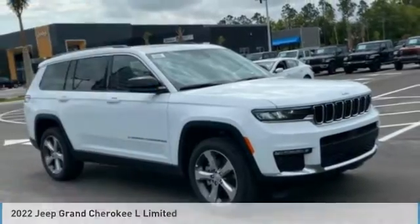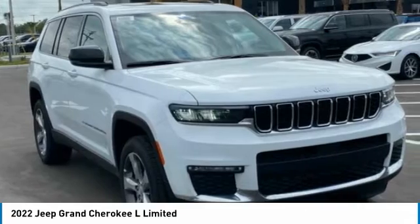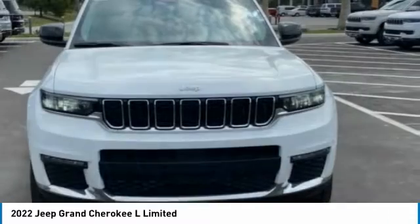It's a vehicle you'll want to take home. Call today and get in touch with the dealer directly and be the first person to open the vehicle's door today.